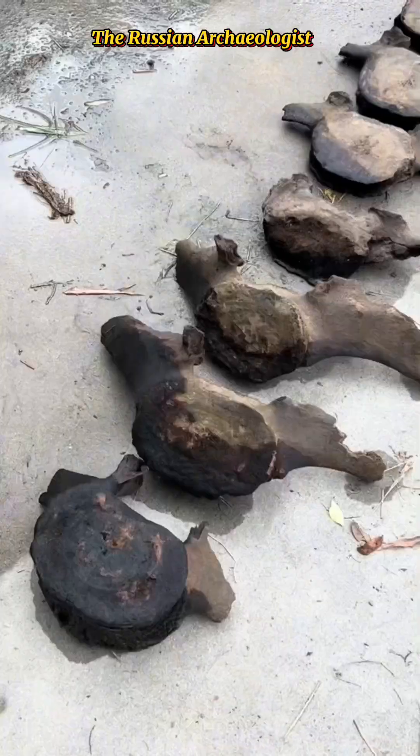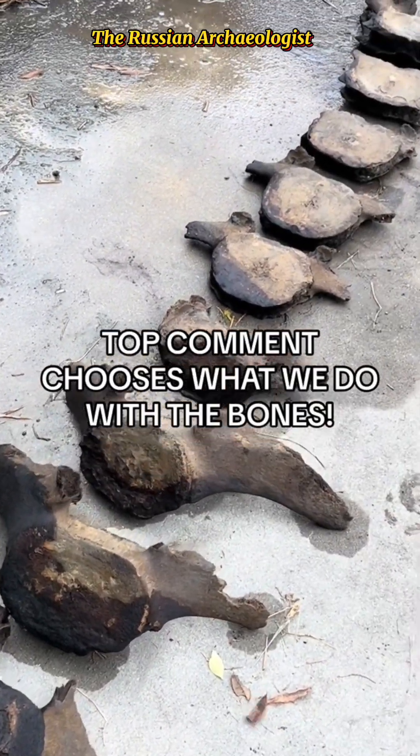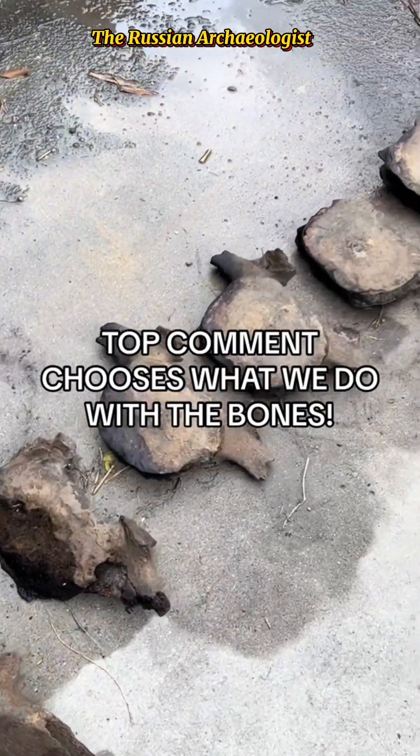Now that we got the spine, the last thing to do is figure out what we do with it. Whatever the top comment says chooses what we do with this whale spine.